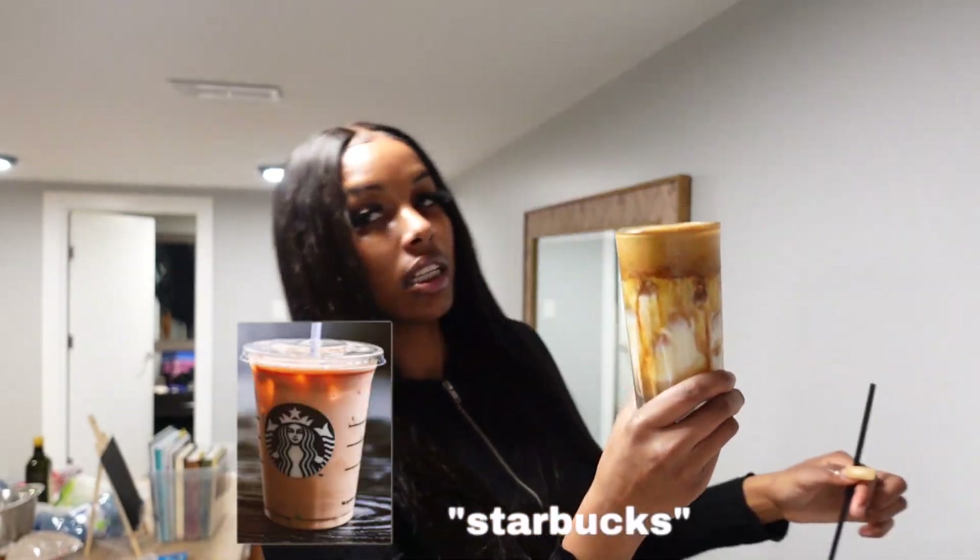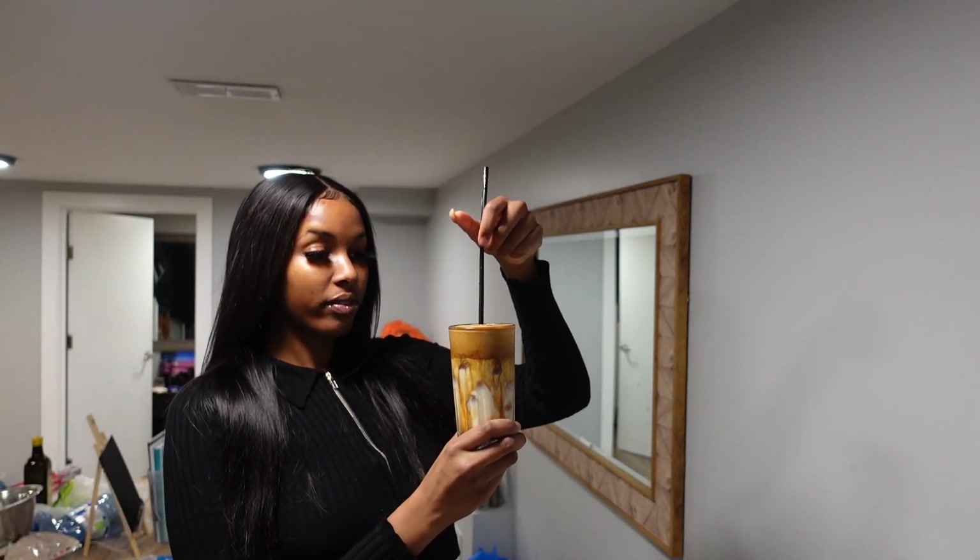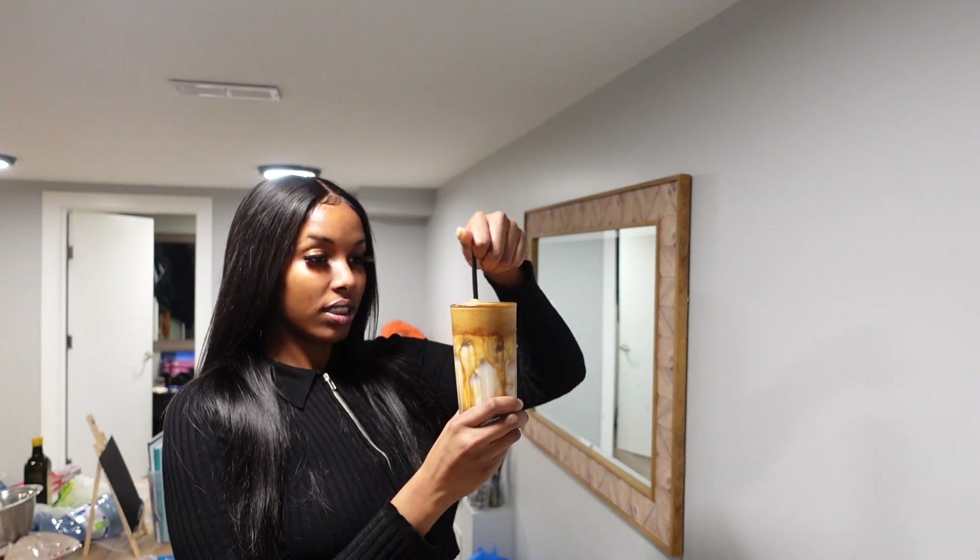Okay, I'm gonna try the coffee. It looks amazing. It's so good!